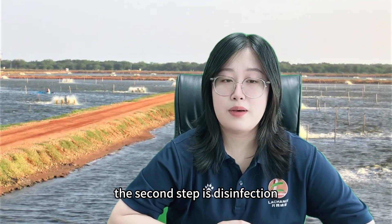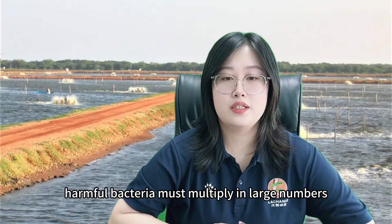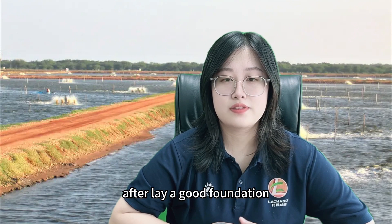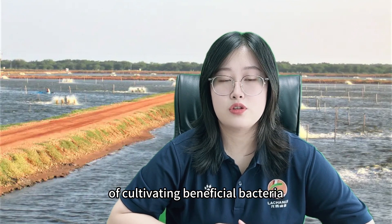The second step is disinfection. The deterioration of pond bottom quality is caused by anaerobic harmful bacteria multiplying in large numbers. We need to get rid of harmful bacteria first. After laying a good foundation, we can then use the biological method of cultivating beneficial bacteria.